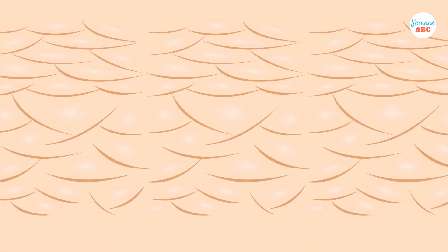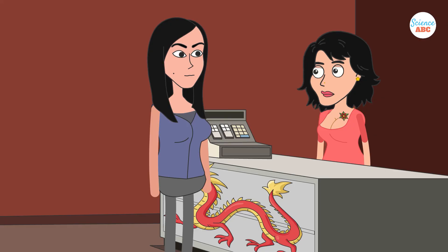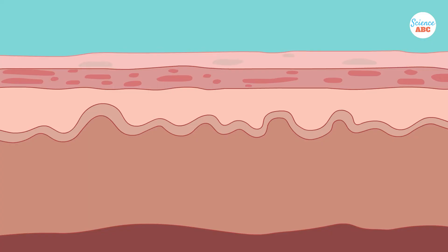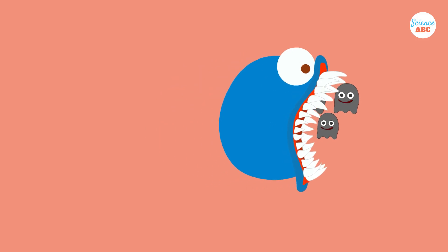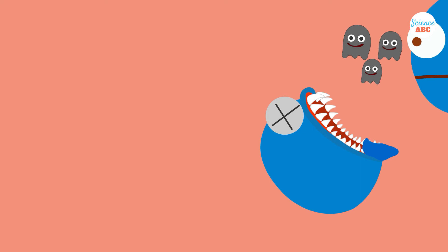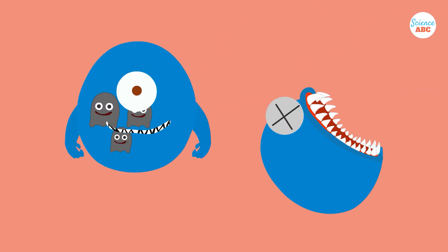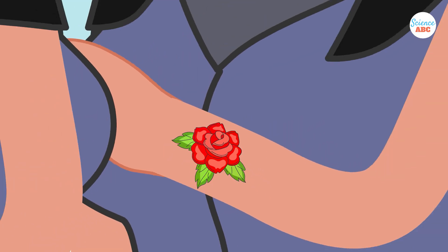By the time the keratinocytes reach the stratum corneum, they're tough and nearly dead. These old skin cells are then shed away. Now, imagine going to a tattoo artist. This time the tattoo doesn't disappear. This is because they deposit the ink all the way into the dermis. In the dermis, the immune cell macrophages eat the ink and hold it inside them. When the macrophage dies, it releases the ink, which is then engulfed and stored by a new macrophage. Because of the ink's chemical composition, the macrophages cannot destroy the ink. And just like that, your tattoo is permanent.